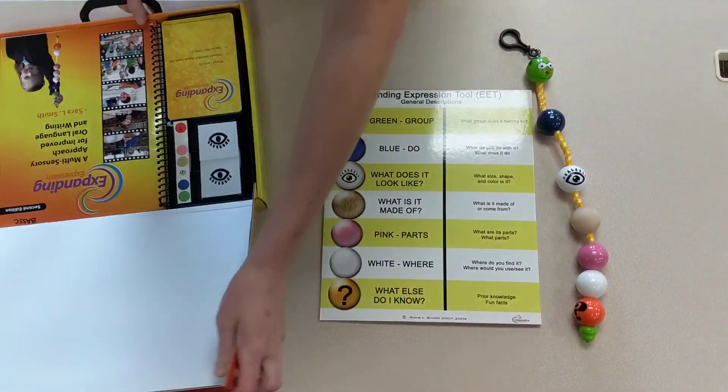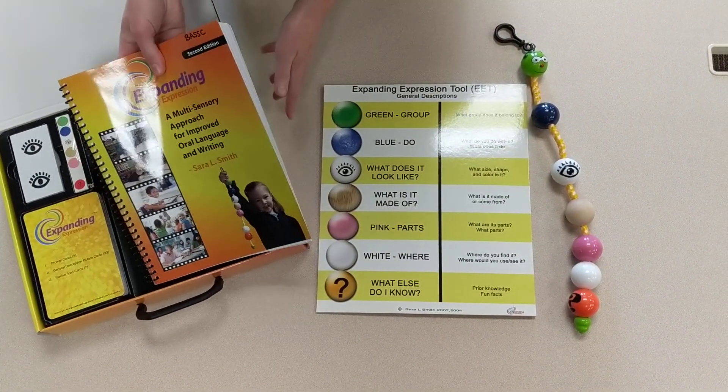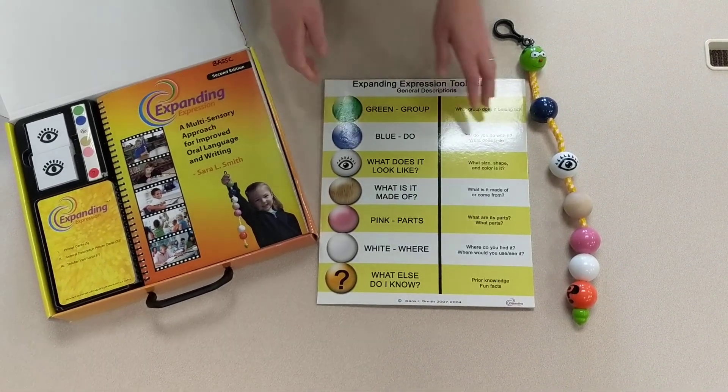The EET comes with a manual so it'll break it all down for you. It has prompting cards, and it has extra stickers so that you can adapt materials too.